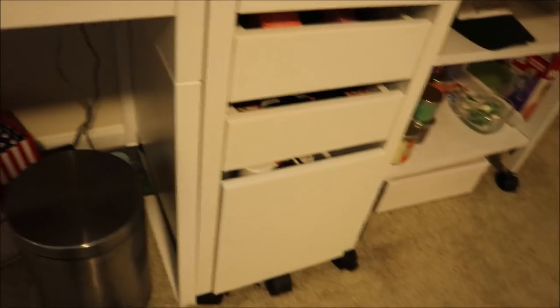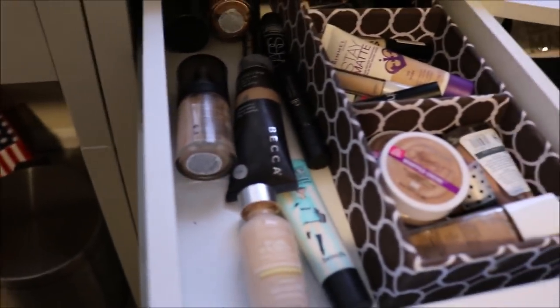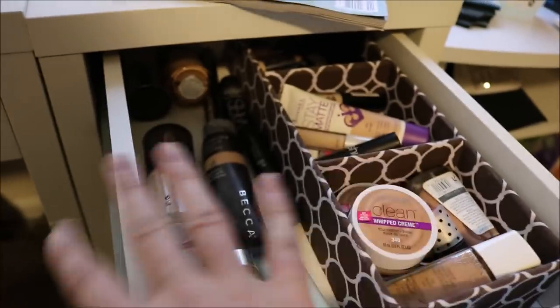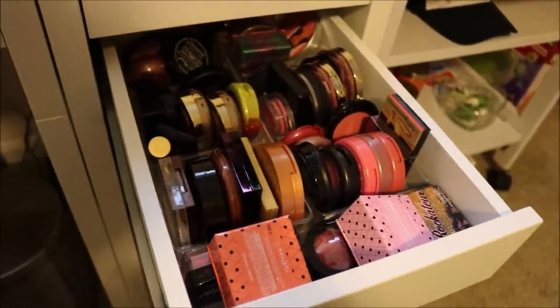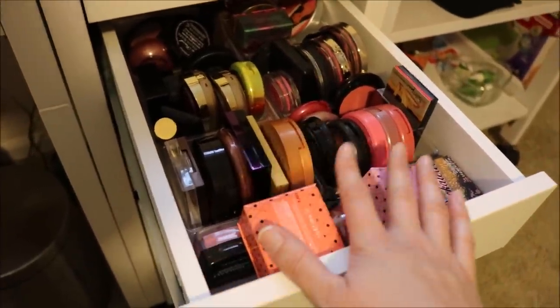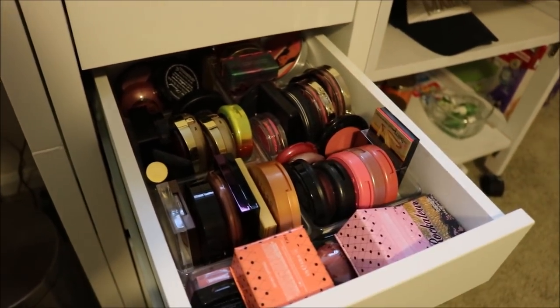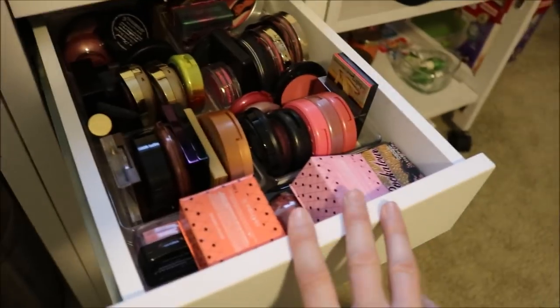Moving over here, I have this little set of drawers — I think it's called the Miki drawers. There are four drawers: three smalls and a large at the bottom. This top drawer I use for all my complexion products: extra foundations, concealers, primers, and things like that. Below that I have all of my bronzers and blushes. To be honest, this section is getting really messy — it's a little too much in this drawer, so I'm probably going to reorganize and put only blushes over here and move all my bronzers to the Alex 9 drawers.